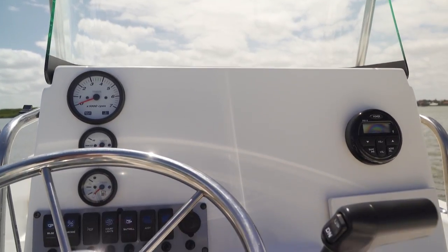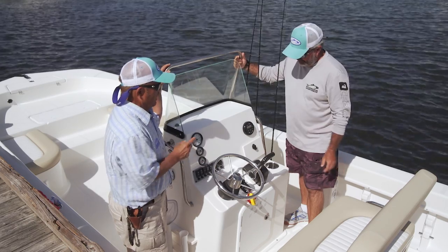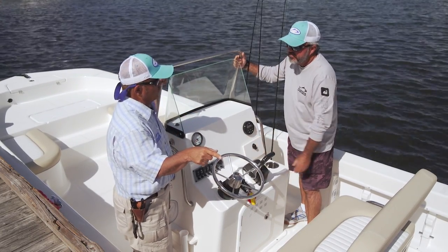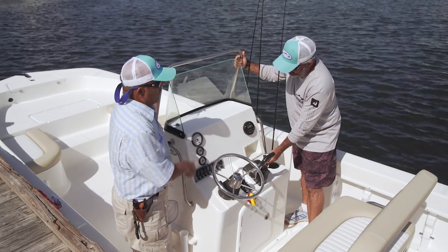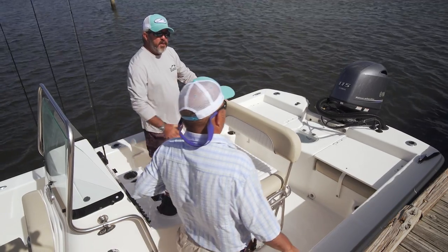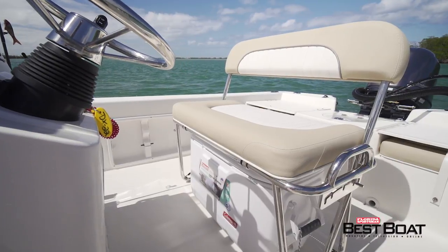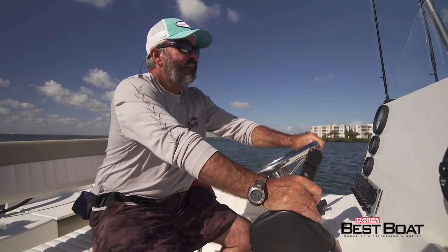Unlike a lot of 22-foot center consoles, you've got room for a multifunction display on this console. And here's a timely tip: if you're going to jump in the water after the kids, take your cell phone out and put it in the handy little drawer. Moving to the back, there's a really roomy helm seat for a couple of people to stretch out, comfortable to drive from, with a cooler underneath.